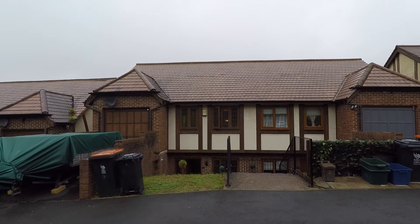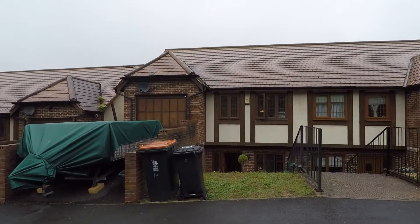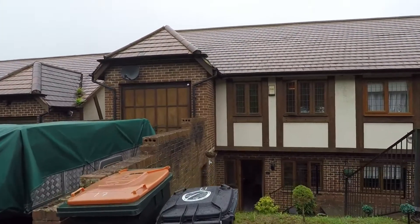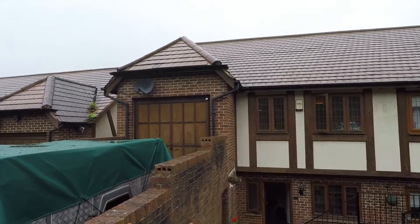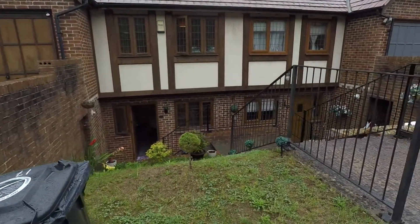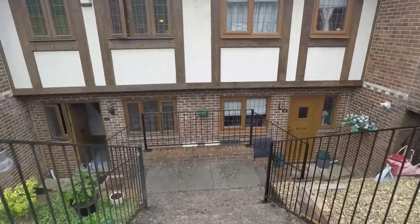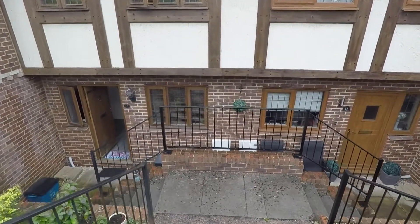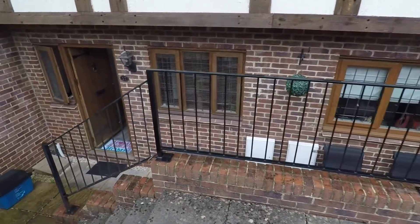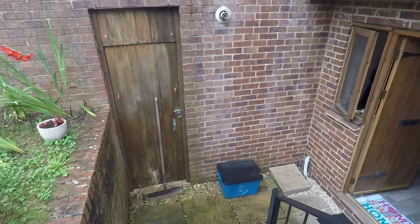Welcome to this virtual video tour. Today we're in Newport in a semi-detached house. As you can see, we do have a driveway and a garage, a nice lawn area, and steps leading down into the house. These are shared steps to next door. If you go left, we go into the property. We do have storage underneath the garage.